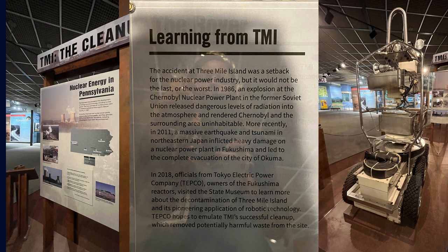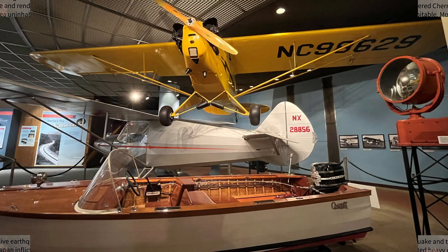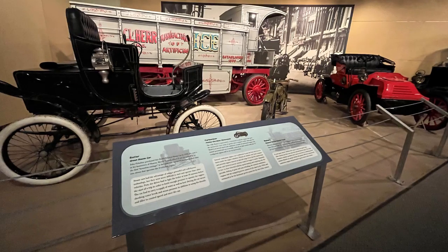The transportation section included this great old boat and these old planes, old ice trucks and fire engines, and one of the best displays on roadways we have ever seen.